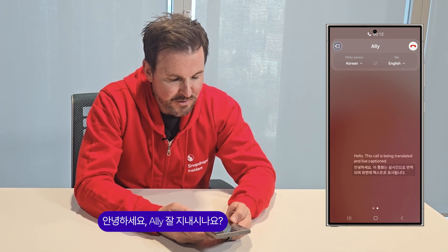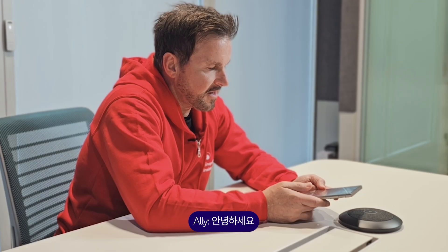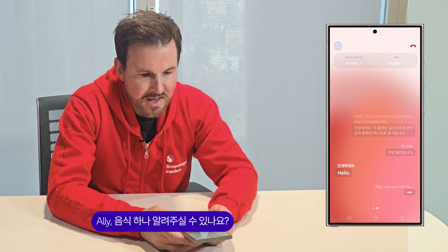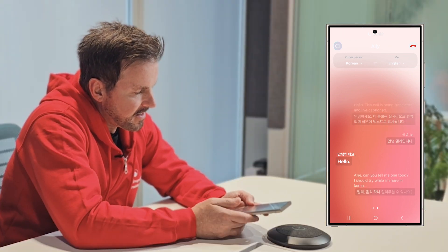Hi Allie, how are you? Hello Allie, can you tell me one food I should try while I'm here in Korea? Can you tell me one food I should try in Korea?